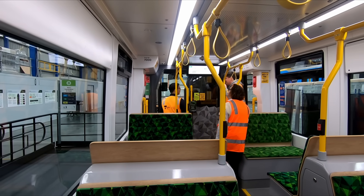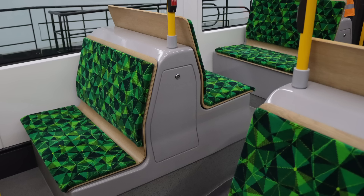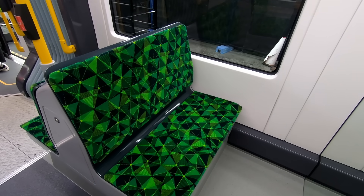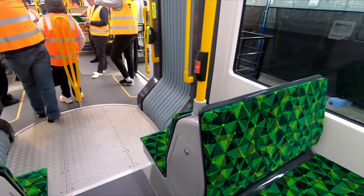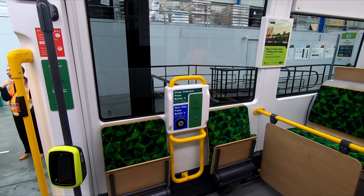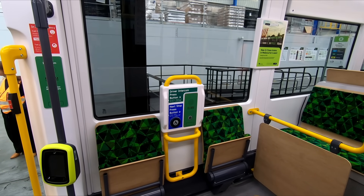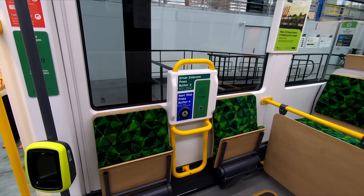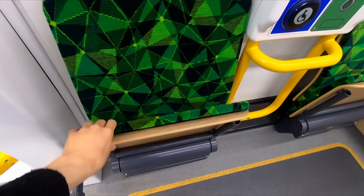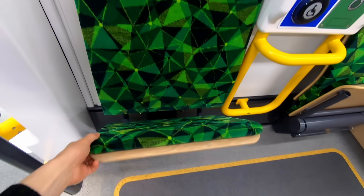Another issue with this tram, as with some others, is the width of the corridors. It would be very difficult or impossible to stand in these sections without completely obstructing the way. However, we were told the reason for this was the location of the bogies and the need to accommodate essential services, so there's no avoiding it. The flip seats located in the centre of the first and third carriages are a different design to those used on Melbourne's current trams and trains — when opened, the bottom stays down rather than automatically closing again, which I think is a big improvement.